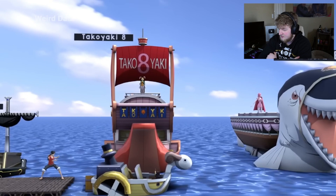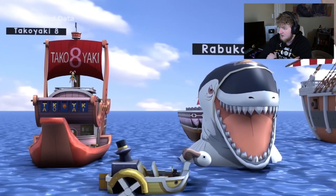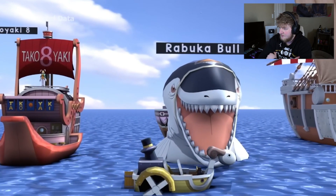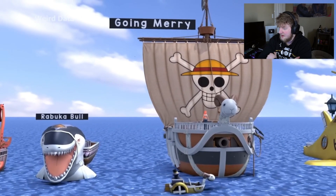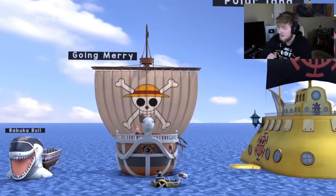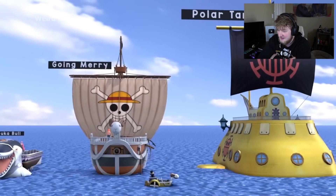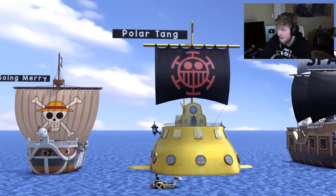What is that ship? Why is Carrot standing on it? The Going Merry — the Going Merry was such a small ship looking back on it, like it's so tiny. The Polar Tang, similar size to the Merry.